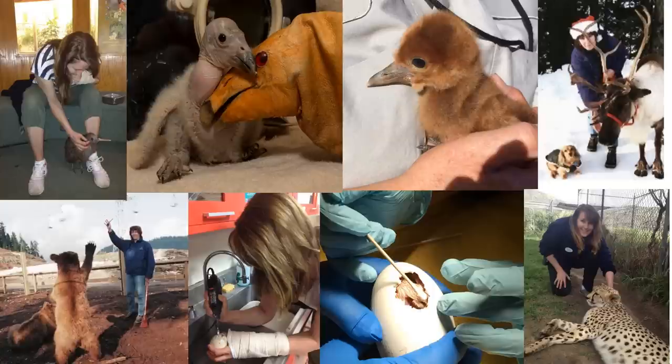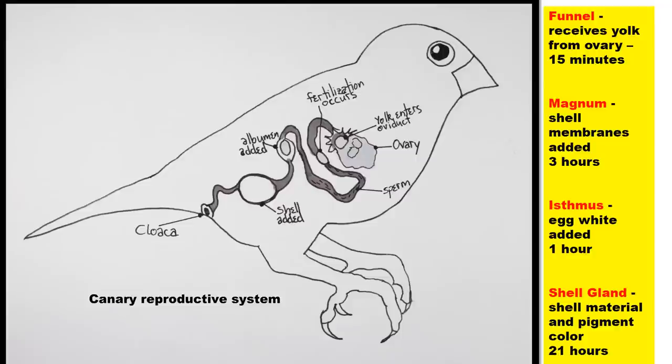First, I'd like to start with a bit of information about the reproductive system of canaries and finches. Here you can see a canary hen — the finch hen is exactly the same. I've enlarged the reproductive tract so that you can see various details, even though it doesn't actually stretch quite so far up the bird. Some of these details are very important when it comes to successful artificial insemination in these birds.